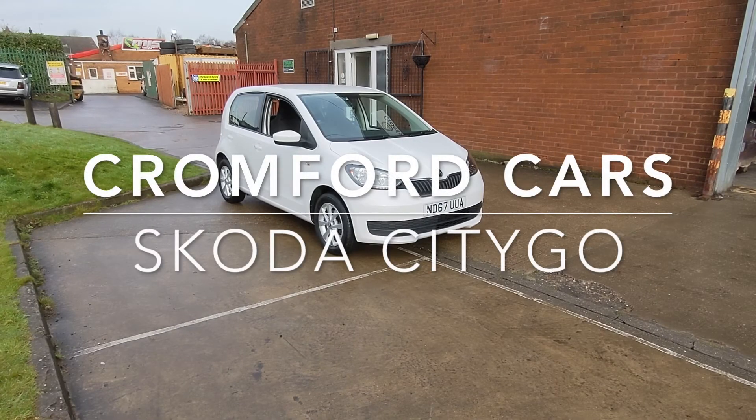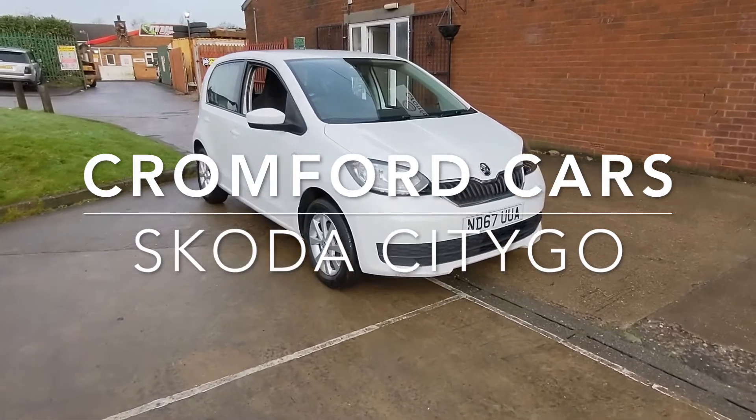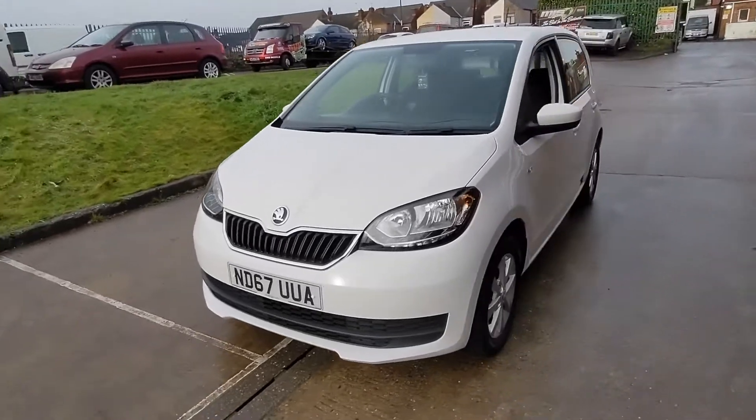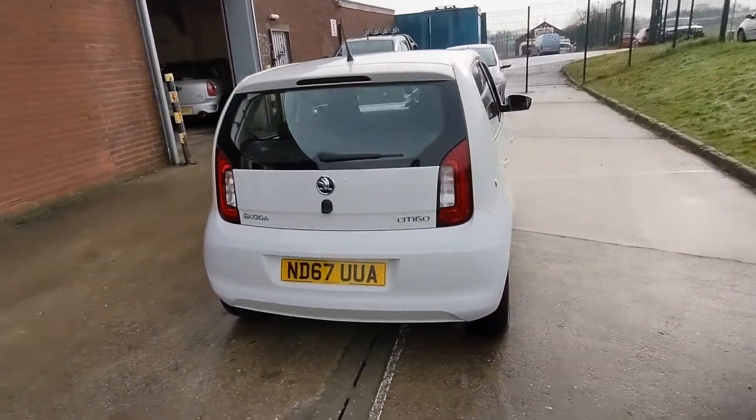Hello and welcome to Cromford Cars and this quick tour around the Skoda Citigo. It's the 1.0L SE, looks absolutely fabulous in this pure white. Remember this car will come with a brand new 12-month MOT and will give it a service before you finally take delivery.